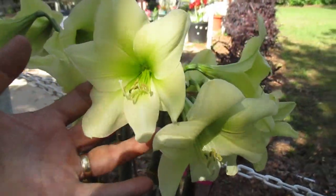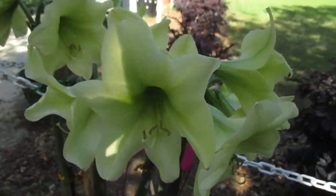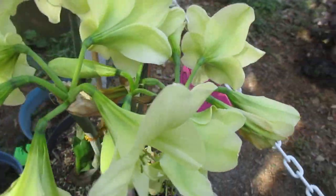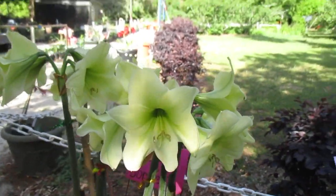Lemon Sorbet. Such a small bulb, but wow, what a display. Look at the abundance of blossoms on this variety — Lemon Sorbet.